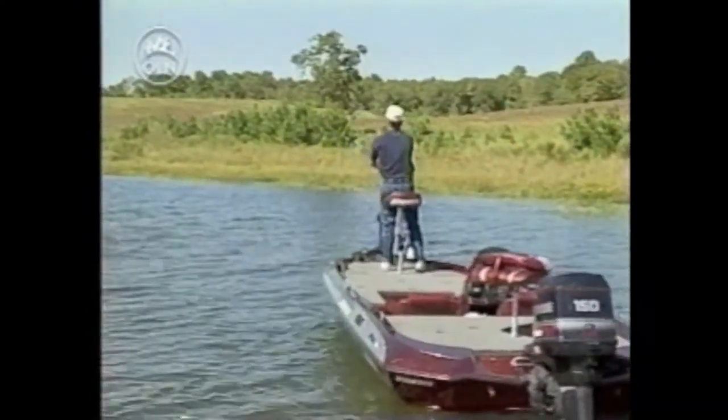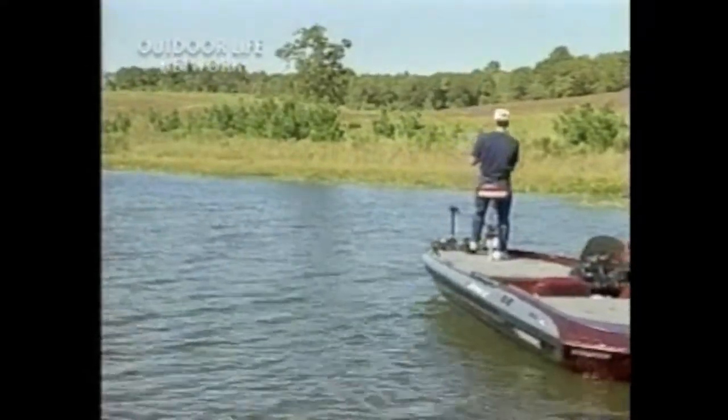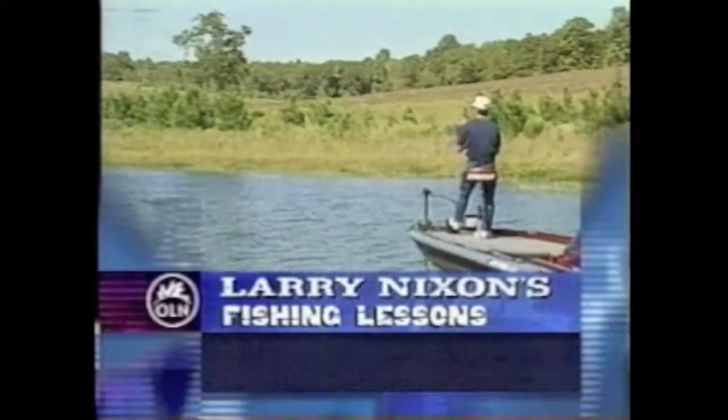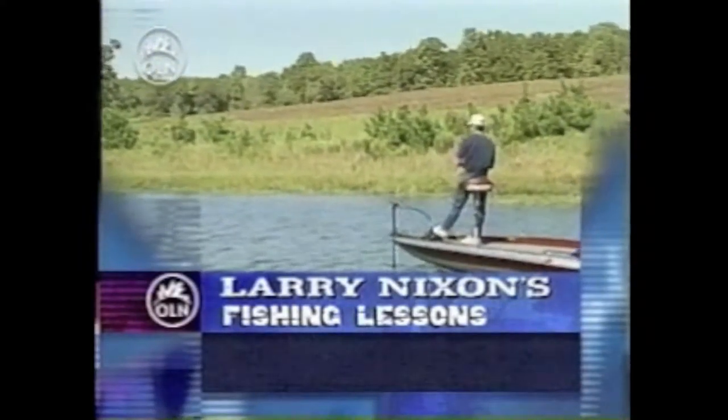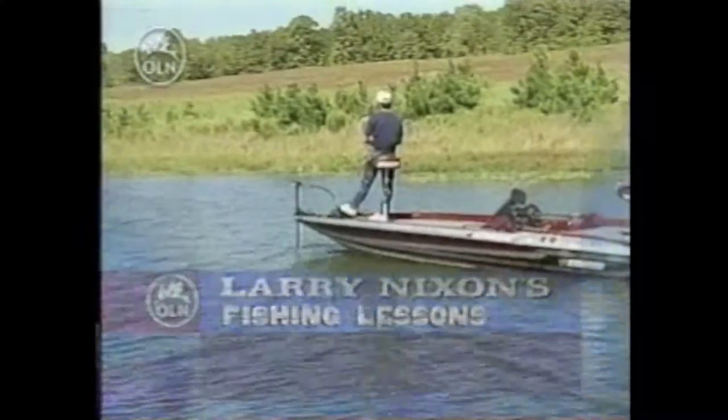The great state of Texas is the site of today's lesson. Fishing in the wind can be difficult at best. In today's lesson, Larry ties on a rattling diamond shad and covers water searching for largemouth bass in east Texas.